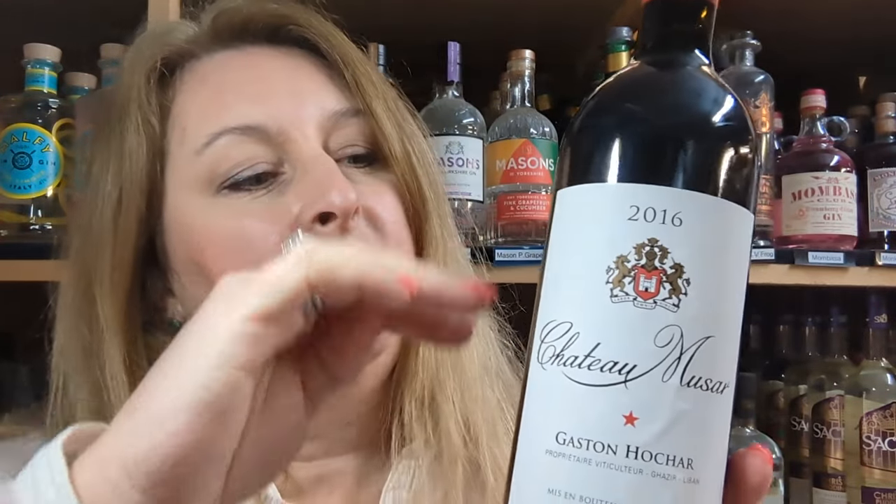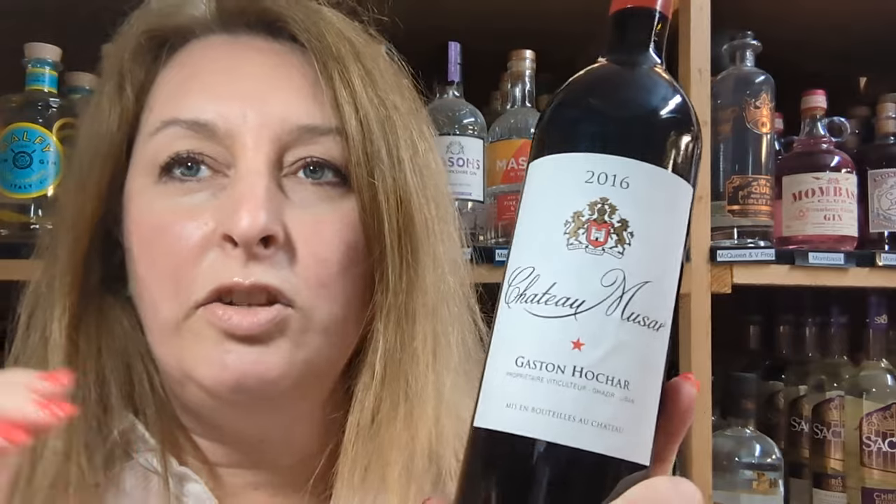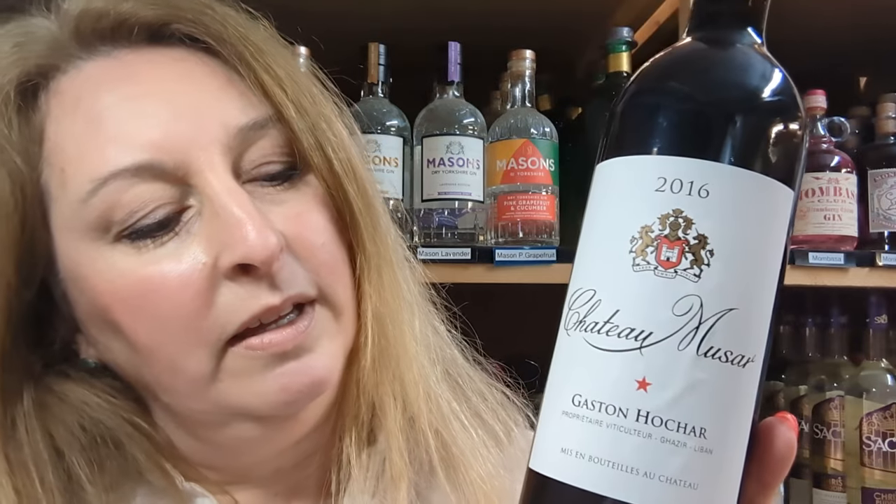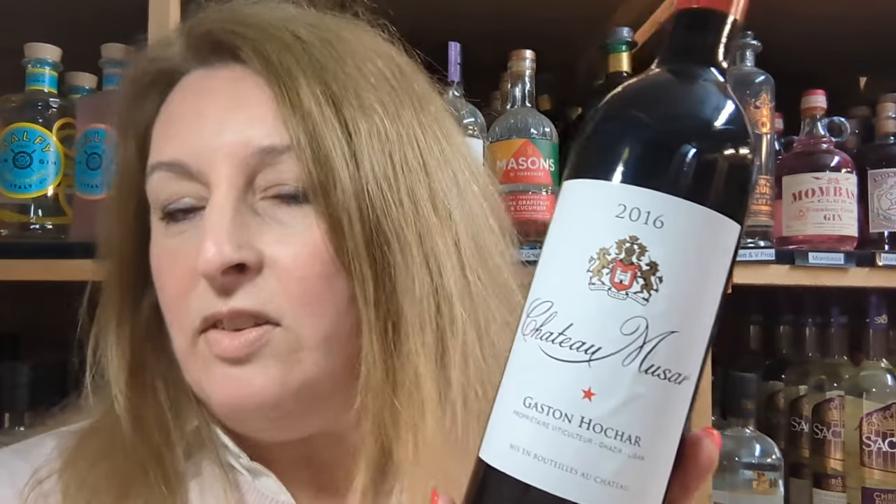Chateau Moussard is unfiltered, which means it's great for vegans because they haven't used any animal products to settle the sediment. It does mean you should try to stand it upright the night before you're going to drink it so that all the sediment settles to the bottom by itself. It's also organic, and Chateau Moussard vineyard was the first vineyard in Lebanon to achieve organic certification, which is quite something.